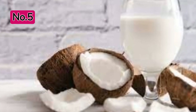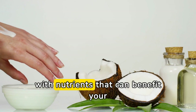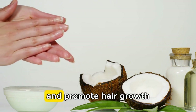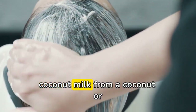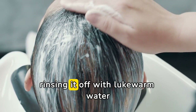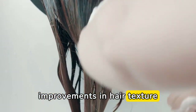Coconut Milk. Coconut milk isn't just delicious — it's also packed with nutrients that can benefit your hair. Coconut milk contains vitamins and essential fatty acids that nourish the scalp and promote hair growth. Simply extract fresh coconut milk from a coconut or use canned coconut milk, and apply it to your scalp and hair. Leave it on for about 30 minutes before rinsing with lukewarm water. Repeat this process weekly to see improvements in hair texture and growth.